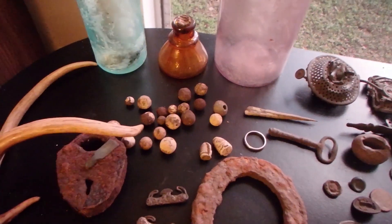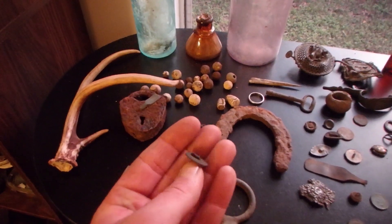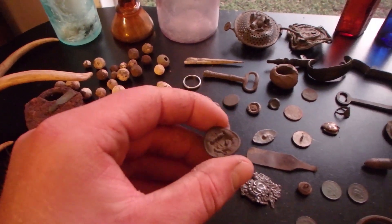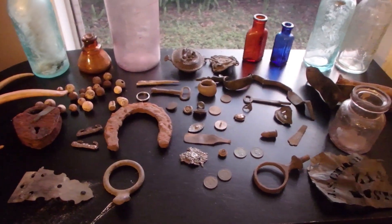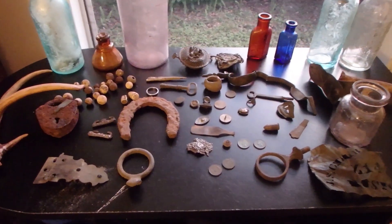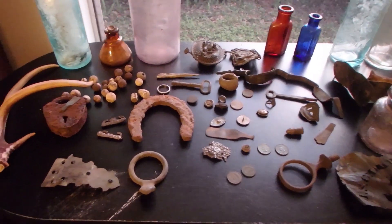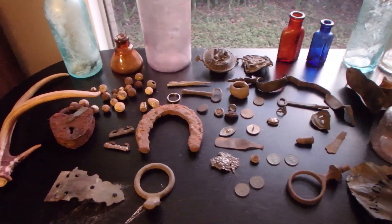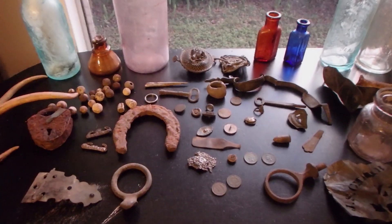Bob got more buttons than I did — I only got one military button from that site and it's pretty wiped, only a little bit of gilt left. The Confederate States Navy button doesn't have any gilt left either. Bob actually got a large cent — he got two of them — a half cent and a large cent. Awesome year for the amount of times we got to go out. We found some good stuff, and I hope you all enjoyed this year. Hopefully next year's better, everything gets back to normal, everybody's safe and healthy. Here's to 2021!